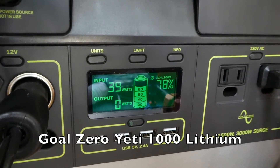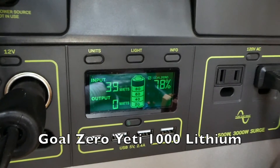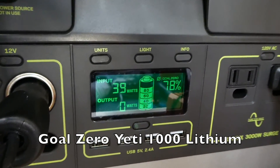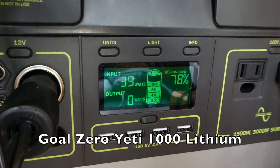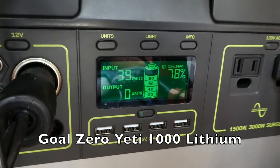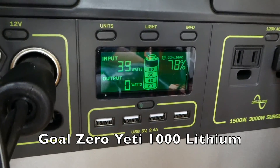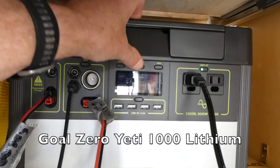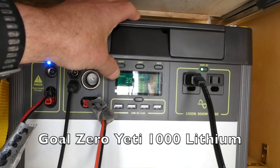So I called Goal Zero to find out what was wrong. They told me that the Goal Zero Yeti 1250 came with an MPPT controller, and that's why the Yeti 1250 works so well. This 1000 does not come with the MPPT controller, and I have to buy an MPPT controller for $100.